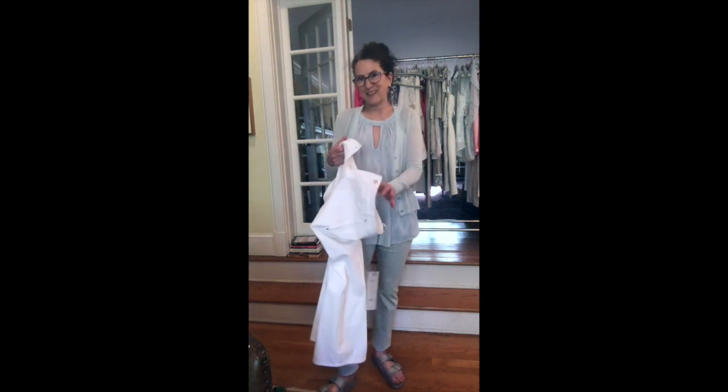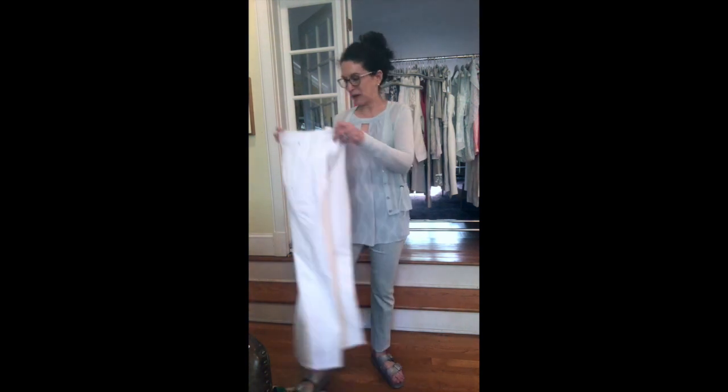I wouldn't probably wear it with these — I would wear it with a straight pair of white jeans, kind of rolled up and cuffed to be cute and casual. But I just wanted to show you this gorgeous outfit. I'm really loving it and loving this sweater. I love that it comes down long, because sometimes when I'm cold I'm cold, and I want the sleeve all the way down.